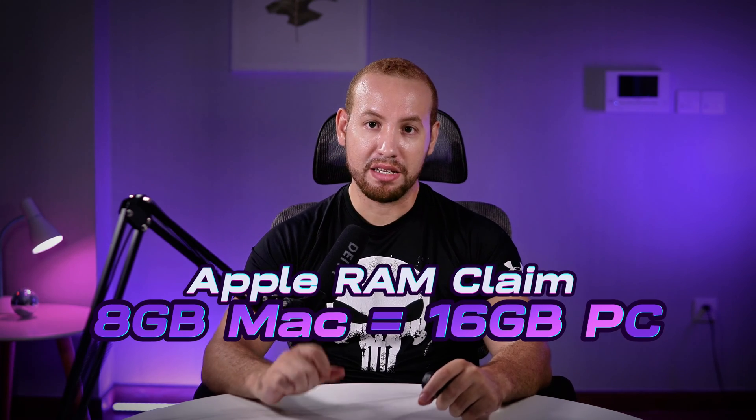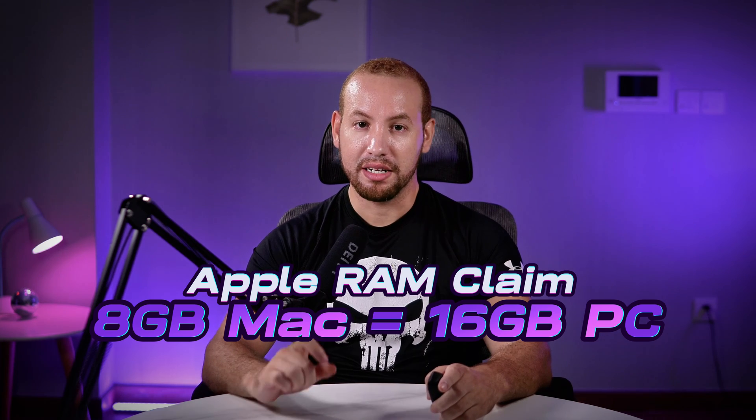Hey there, tech fans. Welcome back to Minimal Nerd. Today's topic is Apple's latest and greatest claim about their M3 MacBook Pro. They say its 8GB of RAM is as powerful as 16GB in a typical PC. Let's dive deep into this and see what's up.